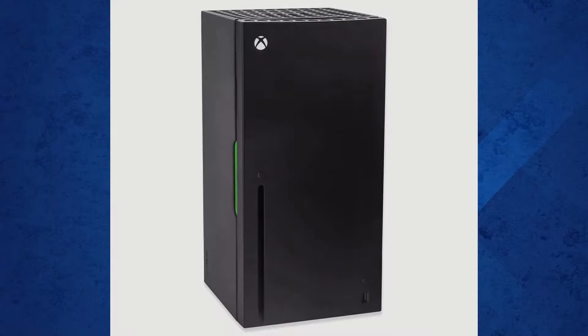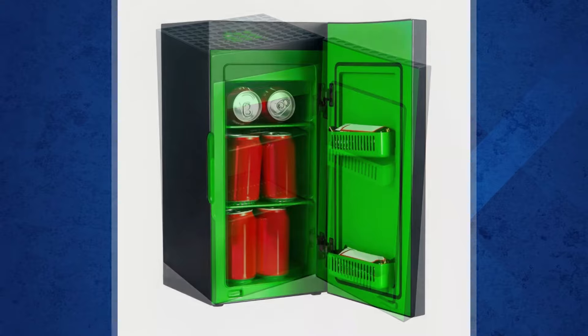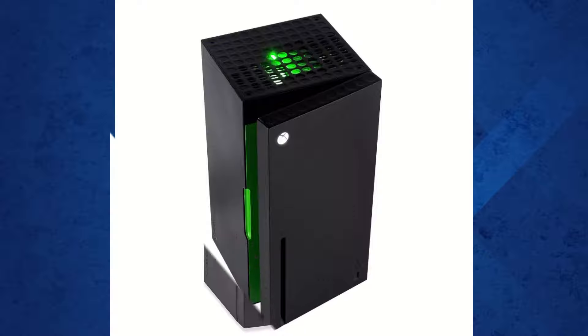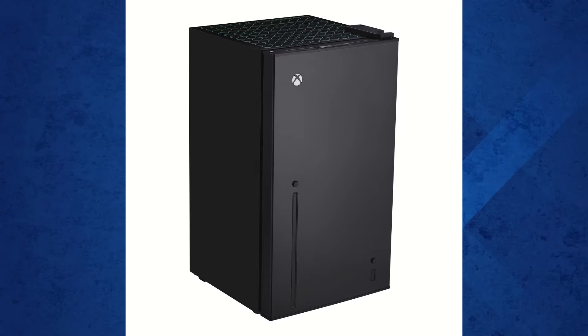We've all seen that small Xbox Series X mini fridge, the one that launched in December of 2021 and only held about 8 soda cans. Well over the years, many replicas have popped up but they've always had one major flaw — they were just too small. Well I may have found the ultimate Xbox Series X mini fridge and let me tell you, this one is a game changer.